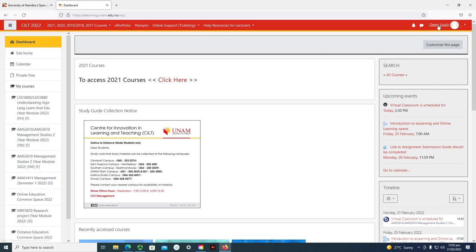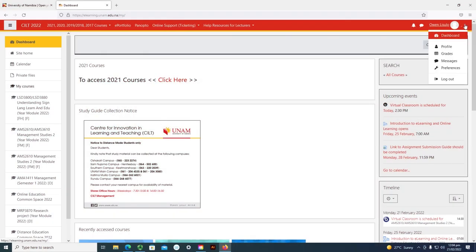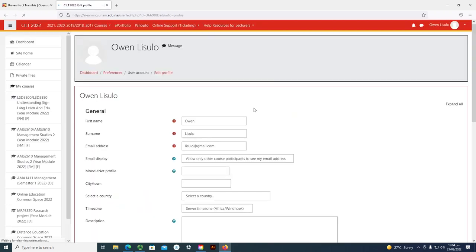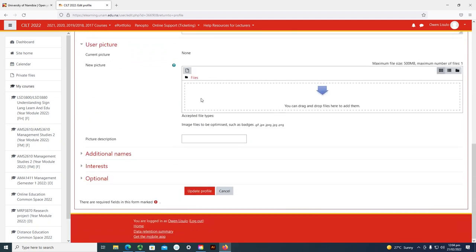Here is my name at the top. You can always edit your profile — maybe you want to change your email address or your name is not written correctly. On the top right corner there is a profile option. You can always edit your profile and fill in the fields: first name, surname, and your email address. Once you are done changing those fields, you can click update profile.